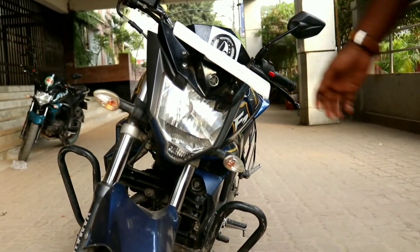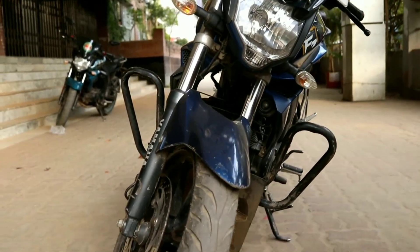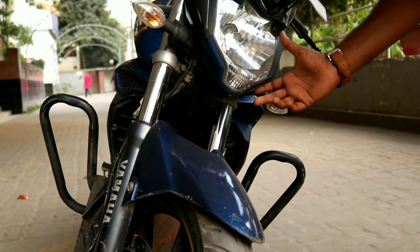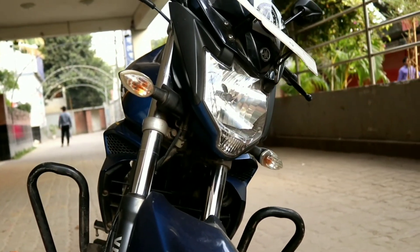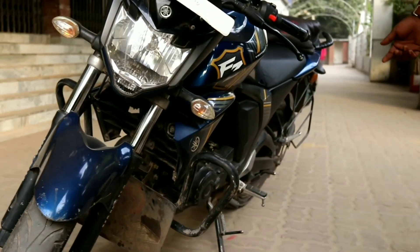The bike has a headlight with a yellow light on it, which is very useful on the highway when there is a lot of fog.